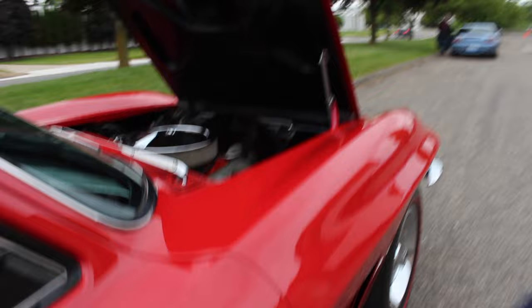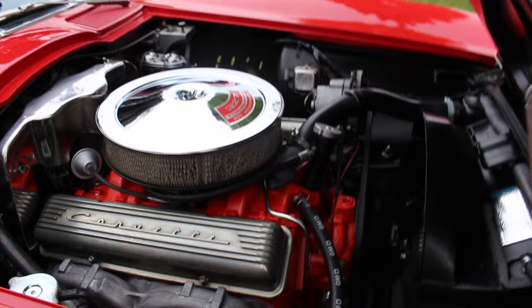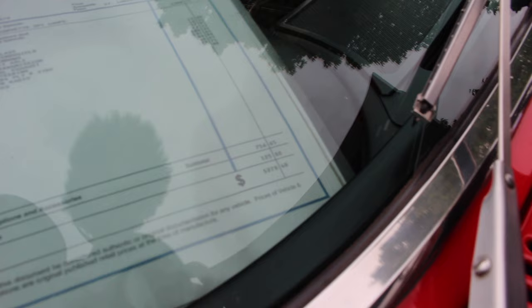Look at the side pipes on this thing. A side-dumping exhaust is going to sound awesome. Those are GM hoses — so sweet. That SS just gave up on the show. It's a metal fan, so it'll actually cut your fingers off, not like a plastic one that would just hurt. This car cost $5,270 originally. It came from a Chevy dealership in Erie, Pennsylvania.